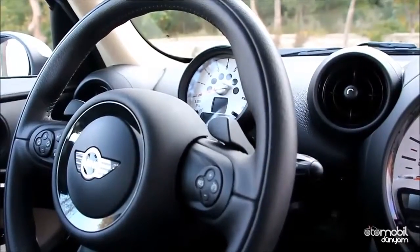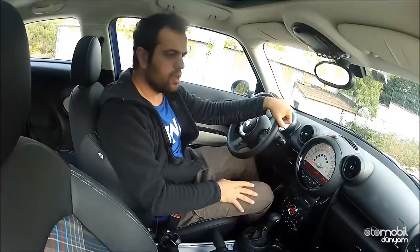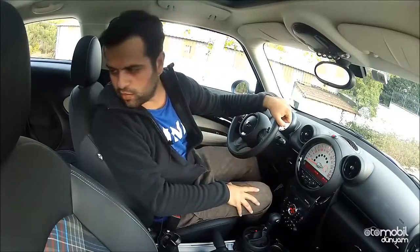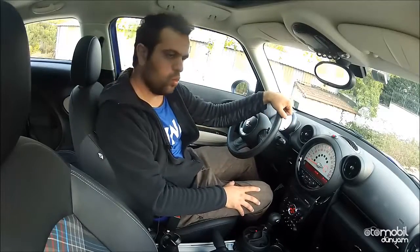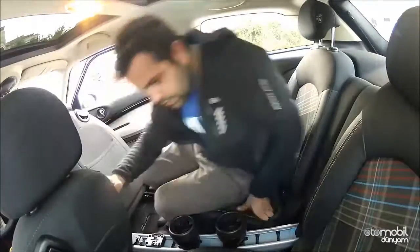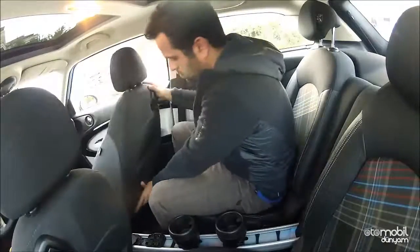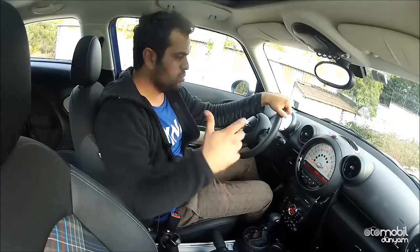Arkadaki hacim fena değil; Mini hatchback'e göre çok çok daha iyi. Countryman'dan biraz daha az, yani hatchback ile Countryman arası bir kıvamda diyebiliriz. Test aracımızda iki kişilik koltuk opsiyonu var ve Mini'nin ray sistemi olarak adlandırdığı orta konsol arkada da devam ediyor. Ama bu tarz bir otomobilde kolçak olmayışını çok yadırgadım açıkçası.